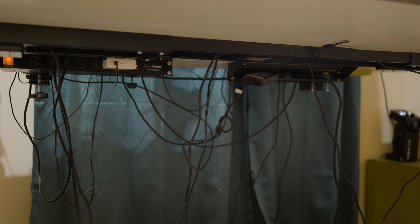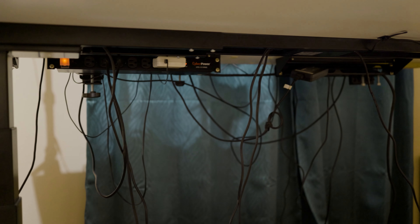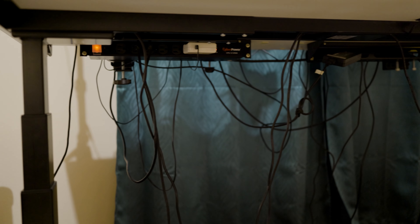So powering all these doodads and gizmos is crucial. I've stuck an entire power strip under my desk, which allows for easy access to power all my gadgets without having to play find the outlet every time.